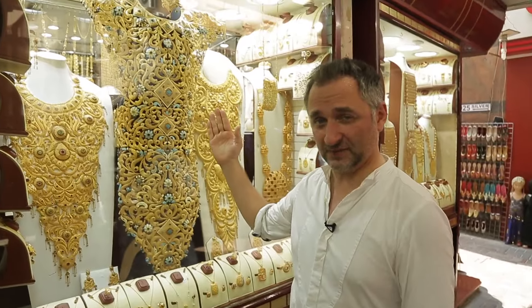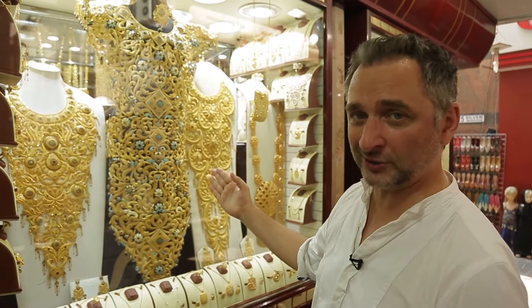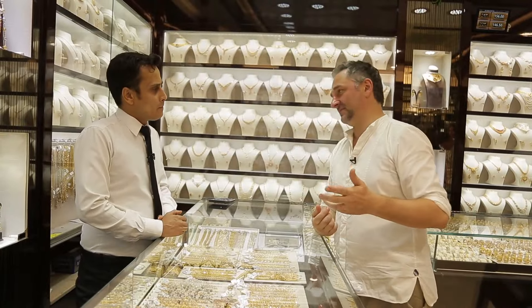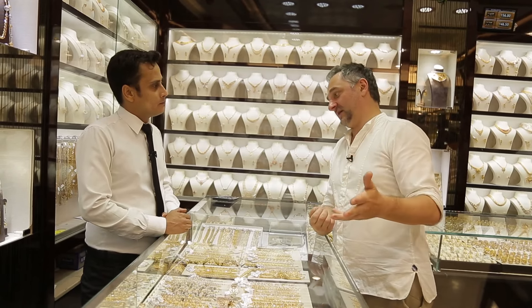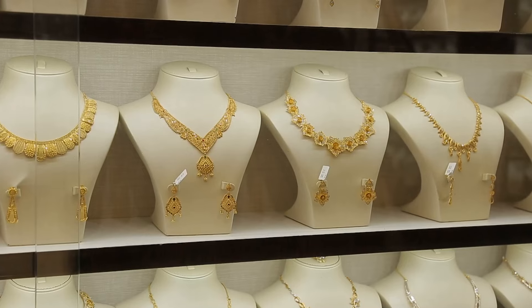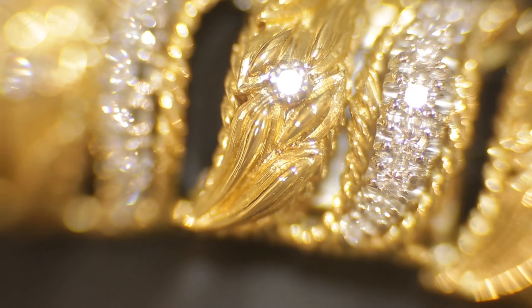A viewer named Roman wrote asking when we'd show something really expensive on the program. Roman, here you are — chainmail made of pure gold, weighing 30 pounds and costing $1 million. In order to wear something like that, you'd need to be a gold power lifter. Is gold one of the symbols of Dubai? Yes — Dubai is the world capital of gold. Buyers from around the world come here to purchase gold.